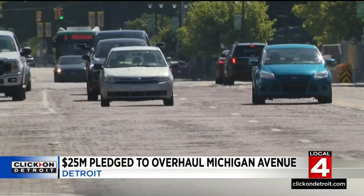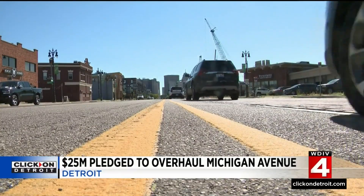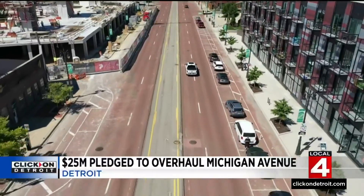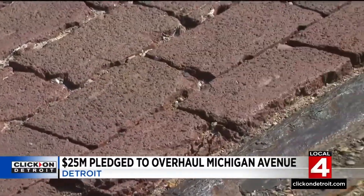Corktown's historic stretch of Michigan Avenue is getting a modern facelift. The $50 million project includes a new $25 million federal grant to put in new lanes for autonomous vehicles, transit, bikers, and walkers. But it would mean removing the iconic red brick road.